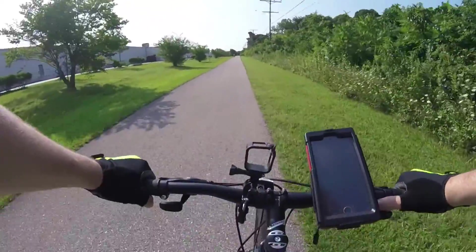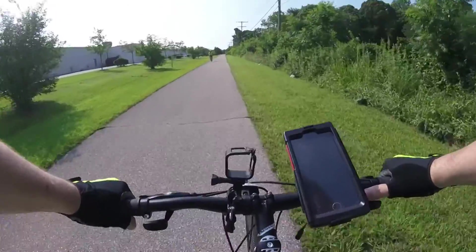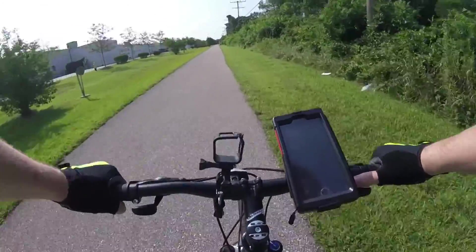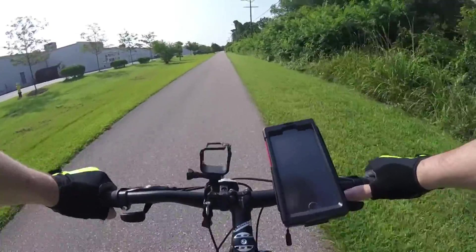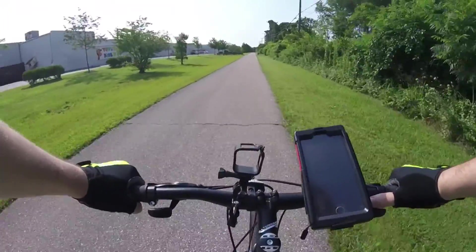This portion of the trail goes behind a strip mall, which is off of Ritchie Highway. As you can see, there's not much in the way of cover, so you're definitely getting your share of sun out there. Wear your sunblock, folks — it's going to be warm.